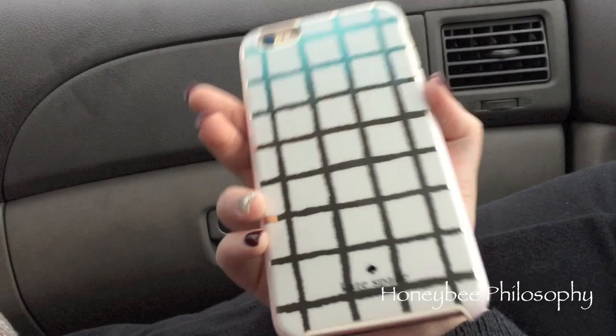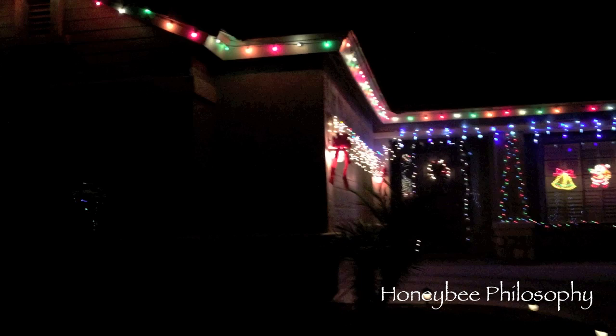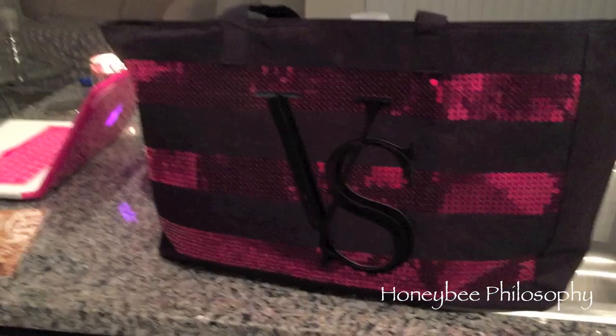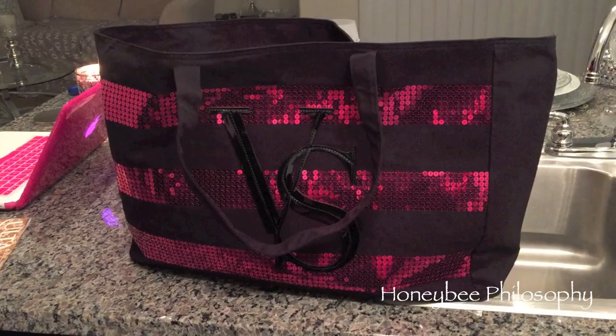Me and Harley are taking a walk and this is my grandparents' house - my grandpa does the Christmas lights every year and I think he does such a good job. One of my Black Friday packages came in today - the Victoria's Secret one. This tote is actually really, really big, like a weekender bag, and I love it with the pink sequins and the big VS in the front. It's really nice quality. I'm gonna film a Black Friday and Cyber Monday haul once everything comes in.